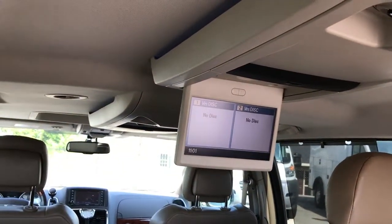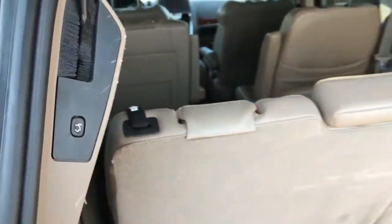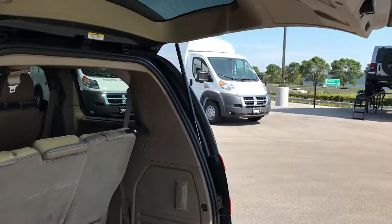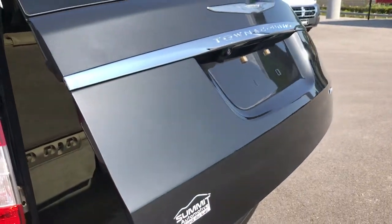We've got the dual DVD — one DVD in the back here and the second one is in the second row. Just press that button and the gate will come down, beeping three times. If it hits anything, it'll go back up. And there's the backup camera as well.